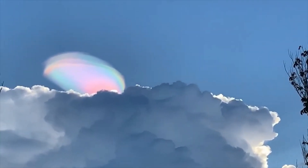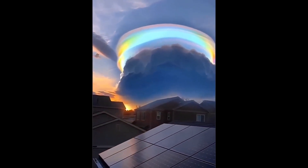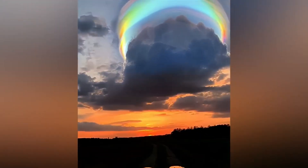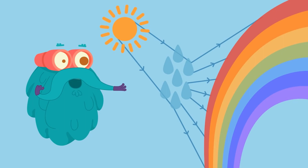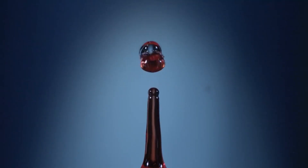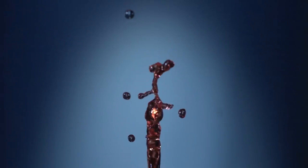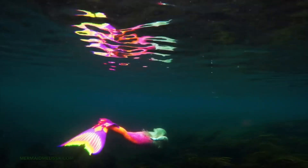The colors in the Pileus cloud are produced in the same way as the colors in a rainbow — sunlight reflects off the surface of the water droplets and is then refracted as it passes through the water. But there is one difference. In a rainbow, the water droplets are all the same size. But in a Pileus cloud, the water droplets are of different sizes. The larger water droplets refract the light more than the smaller ones, so the colors in a Pileus cloud are usually more intense than the colors in a rainbow.